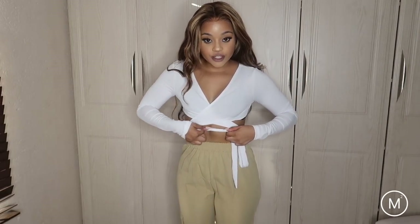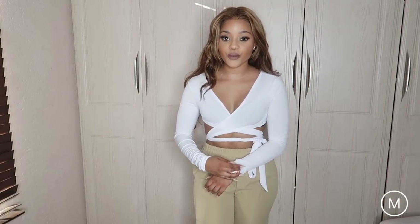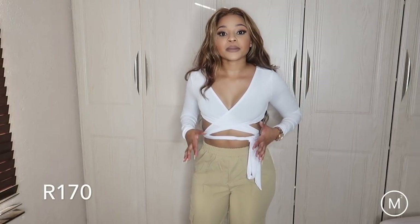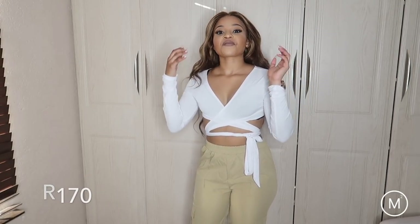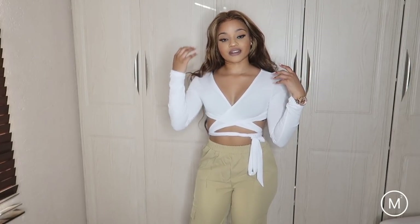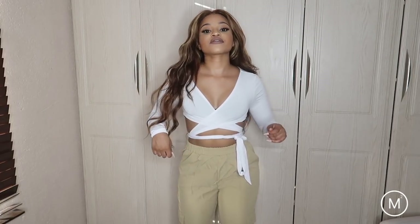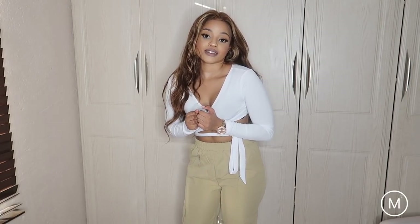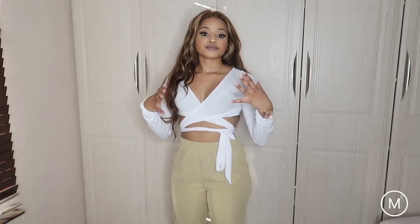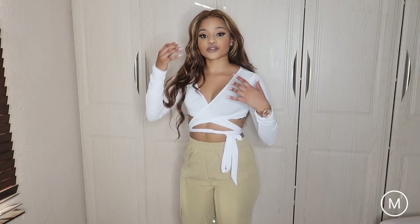Next up, we have this cute wraparound top. I absolutely love it — I got this in an extra small as well. I don't trust my boobs so I'm going to take the smallest size, but then I always forget I do have a broad chest. I'm glad this worked out — it's a wraparound top so it depends on your bust whether you make it tighter or looser, and it depends on your shoulders as well.